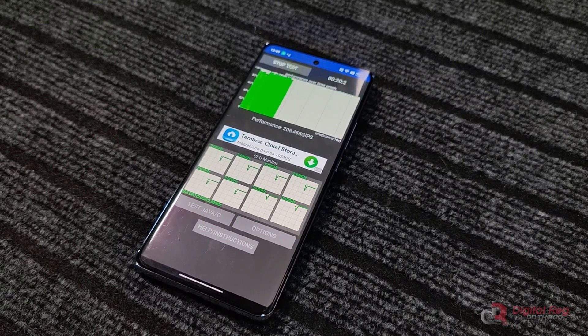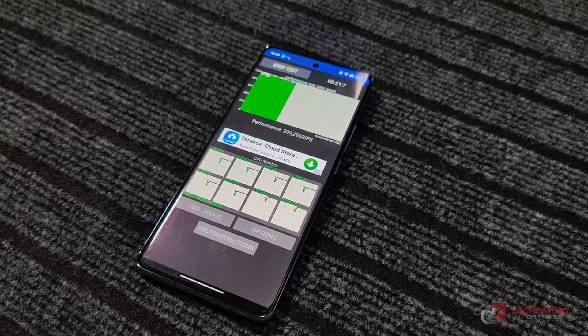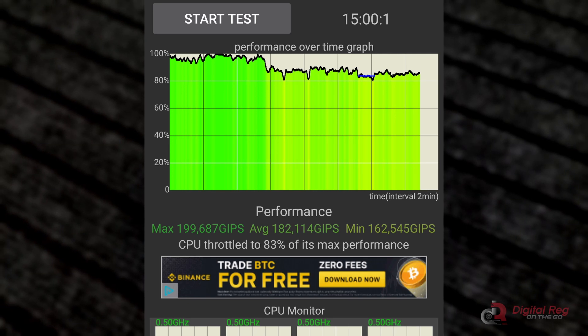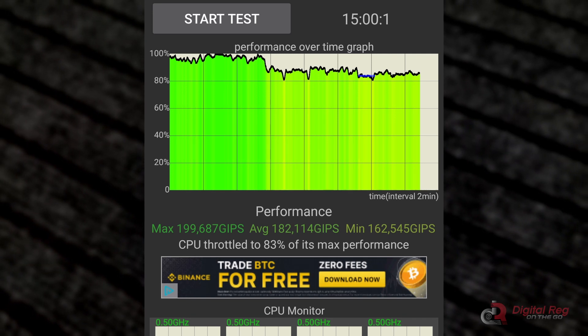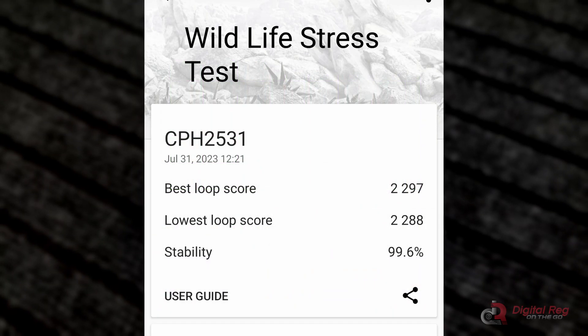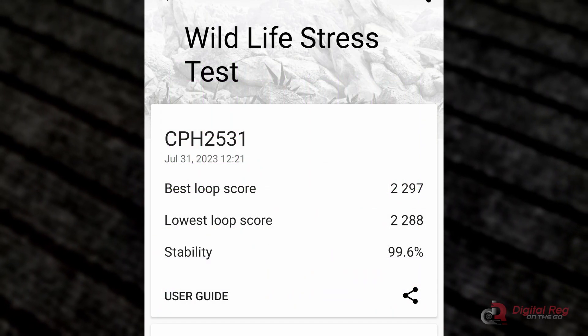Thermal performance of the Reno 10 5G is surprisingly good. Running the CPU throttling test, it performs admirably, throttling to only 83% of its maximum performance.